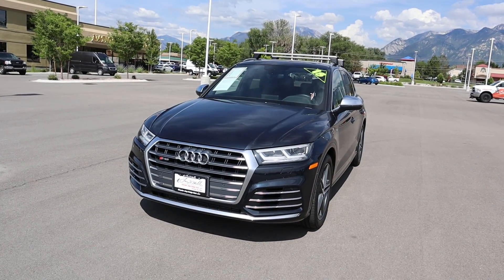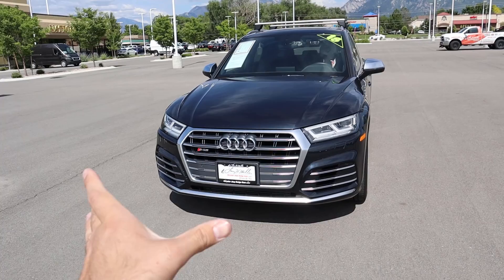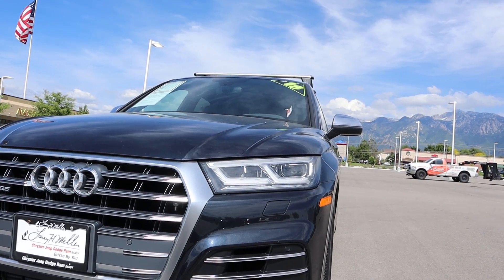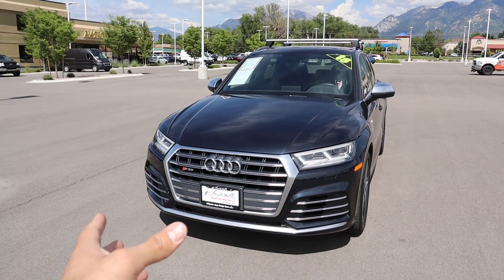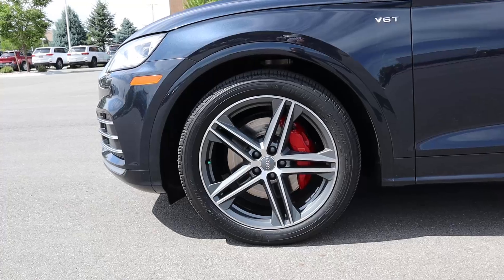Looking at the front end of the SQ5, I can definitely tell the difference between this and a Q5 — this looks a little more aggressive. There's a little more venting and even the headlights themselves have that more aggressive look. You get the SQ5 badging right there, and overall I like the round design combined with all the sharp angles, giving it a beautiful yet aggressive appeal.